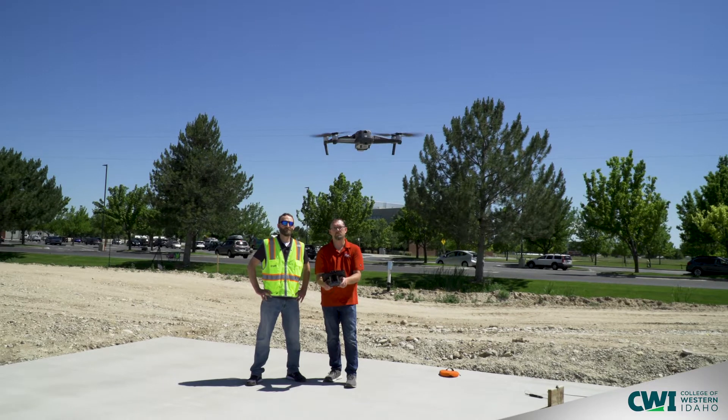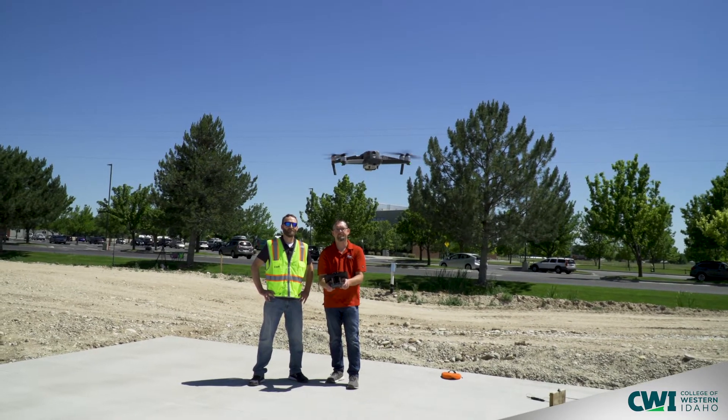This field is growing and jobs are starting to pop up for UAS. When people complete this program and enter the workforce, they might go to work for an engineering firm or a video production company. Both of those companies are vastly different, but they both have a drone program. So if you can come in as an engineer that can fly drones, or a video editor that can fly drones, that makes you so much more valuable to that potential employer.